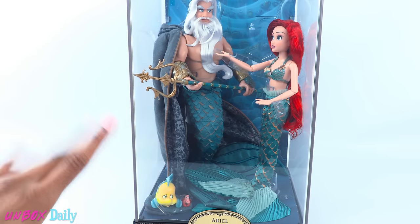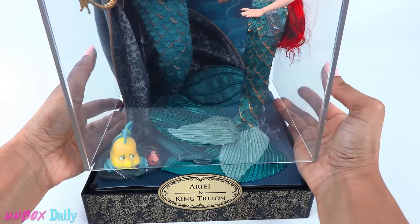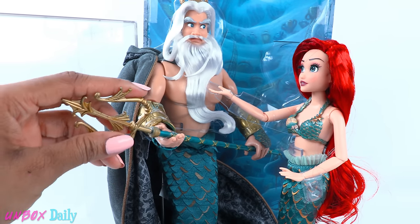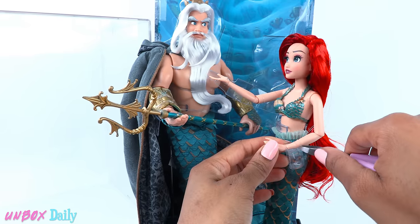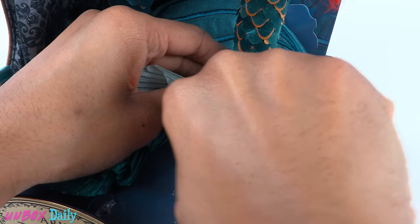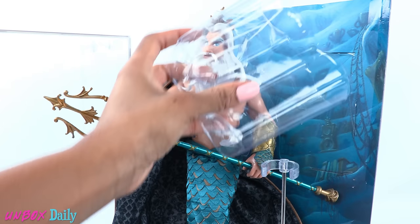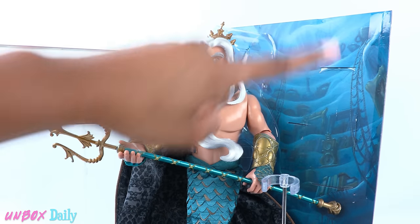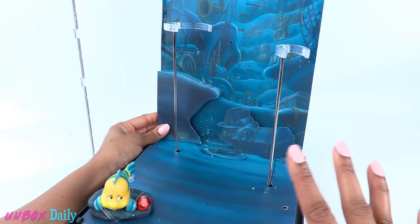Now you know we are going to break the collector's rules and take this out of the box for a closer look. Every inch of these dolls are tied or rubber-banded into place — they don't want anything to move, which is why this is so painful. But we can't get a really good look unless we remove them, so this has to be done. They used a lot of box space for these props, and I feel like they could have squeezed a statue of Prince Eric in there — right around there. Just saying, because that would have made this really awesome.